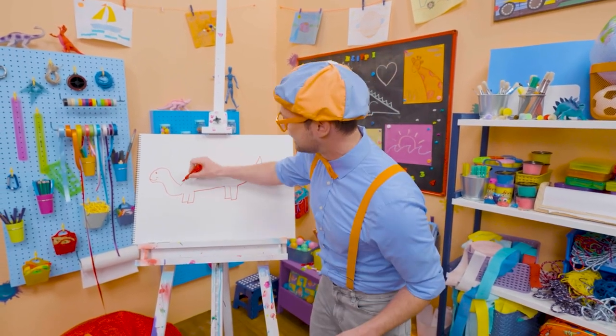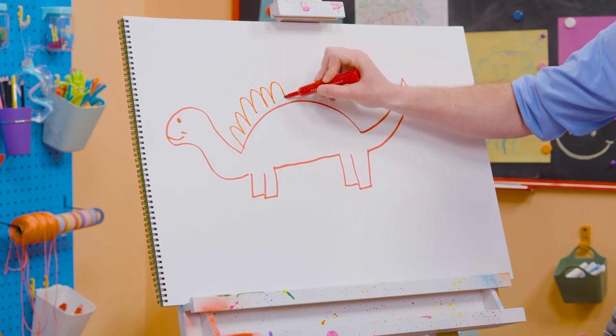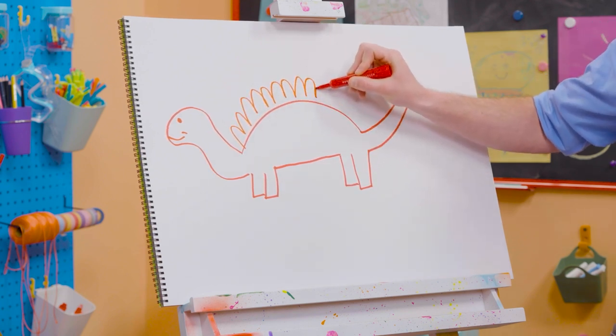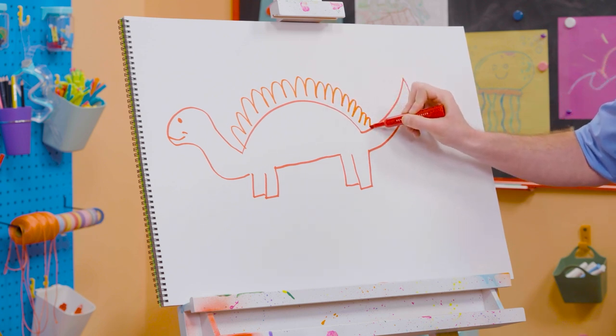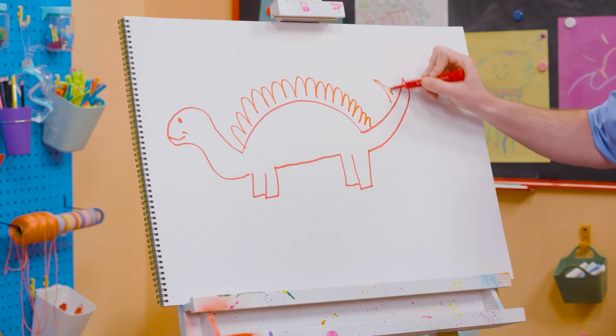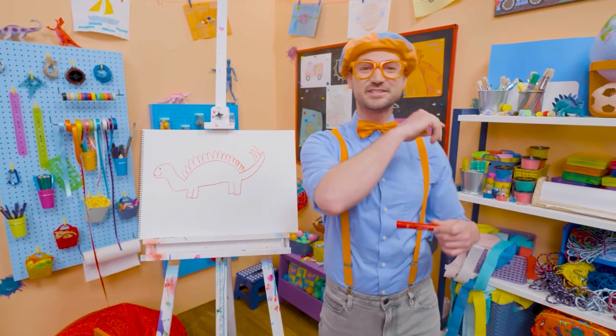Will you count 17 with me? 1, 2, 3, 4, 5, 6, 7, 8, 9, 10, 11, 12, 13, 14, 15, 16, 17! Cool! All right! That was so much fun drawing the stegosaurus with you!